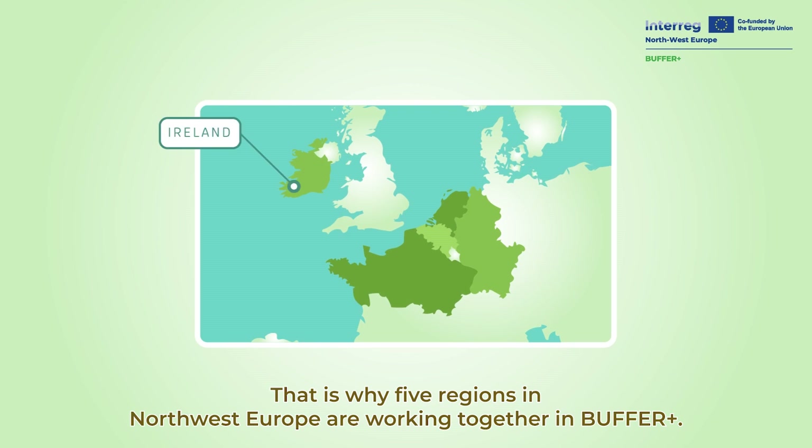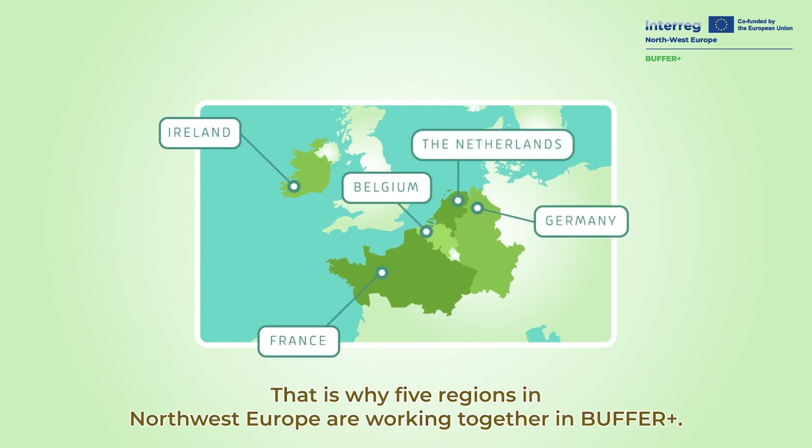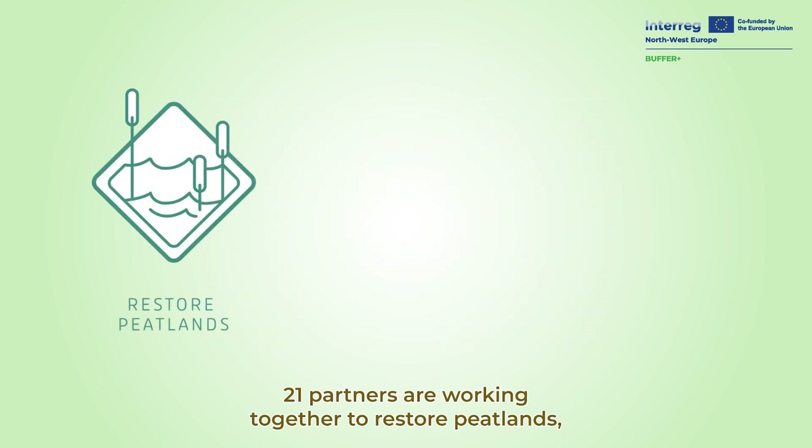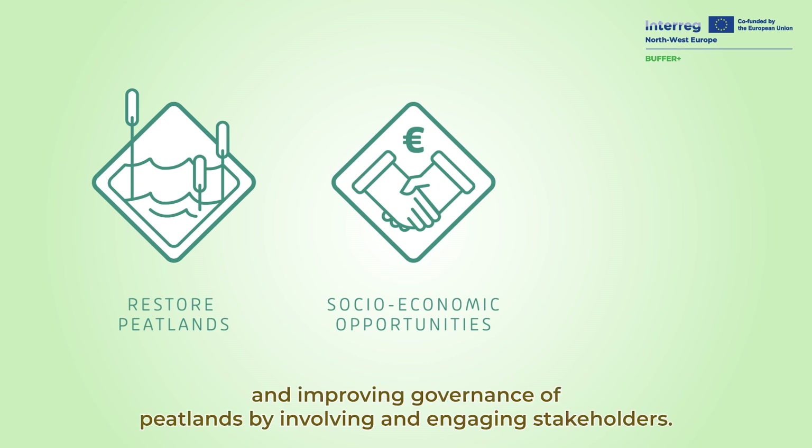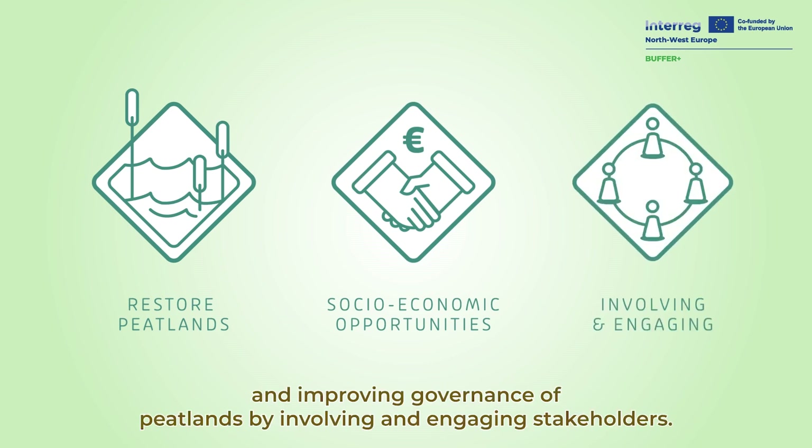That is why five regions in Northwest Europe are working together in Buffer Plus. 21 partners are working together to restore peatlands, develop new socio-economic opportunities in wet peatlands, and improve governance of peatlands by involving and engaging stakeholders.